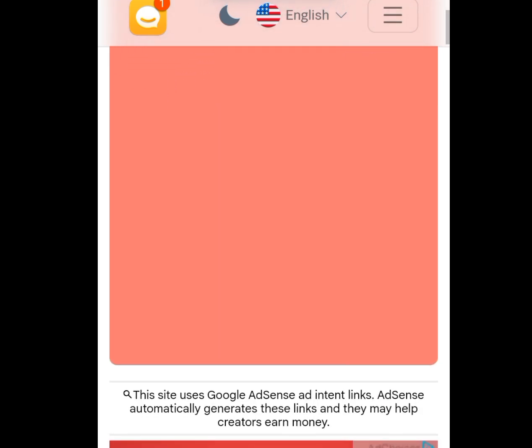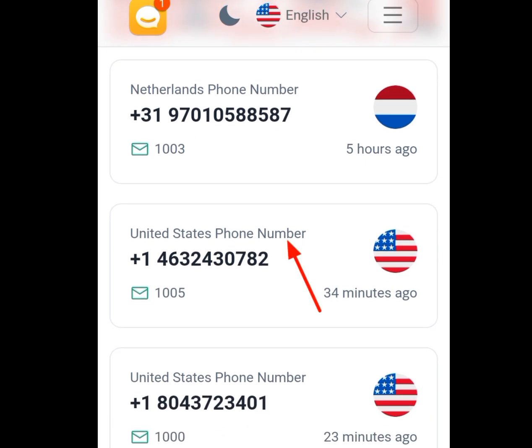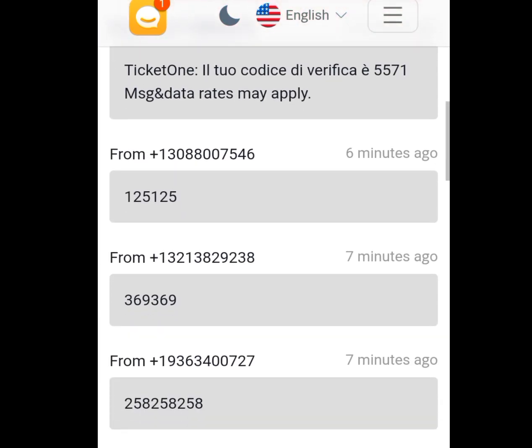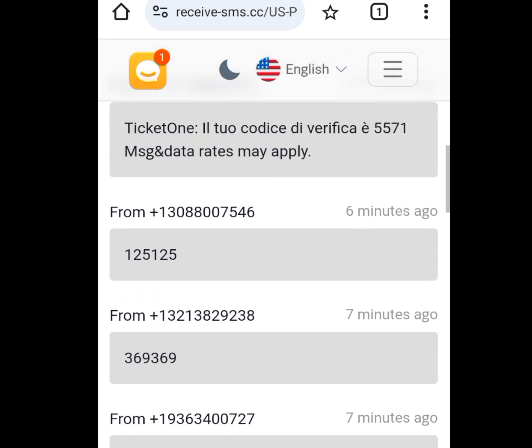To get a free USA phone number, scroll down and tap on the United States phone number. Once tapped, it will bring you to the number page. Copy the phone number, go to WhatsApp and paste it. WhatsApp will send you a code. To get your code, tap 'update messages', then scroll down. These are people who have used this number and gotten their codes. It's as simple as that.